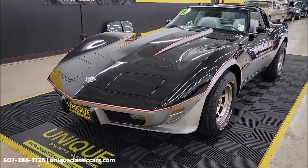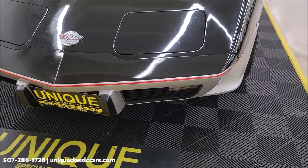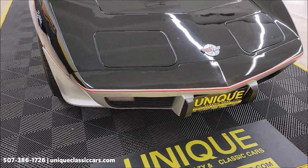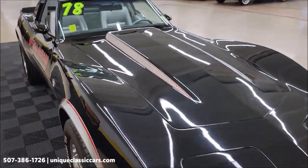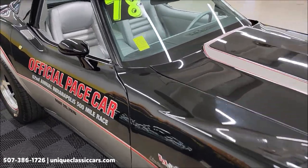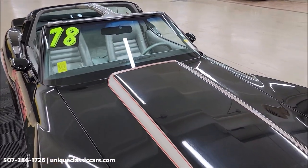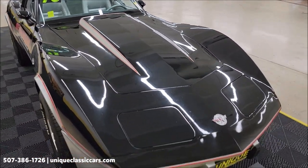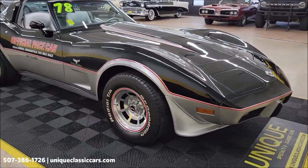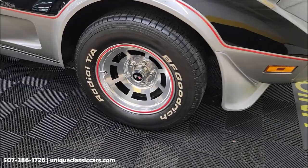This particular one is number 6481 of 6502 made, with a numbers matching engine and transmission. Original miles at 19,900. It features the classic black and silver paint scheme and has the official door decals installed. It will come with a three-month, 500-mile warranty protection plan included in the purchase price, extendable up to ten years — consult your sales associate. Call us at 507-386-1726 or visit uniqueclassiccars.com, and note the correct polished wheels.